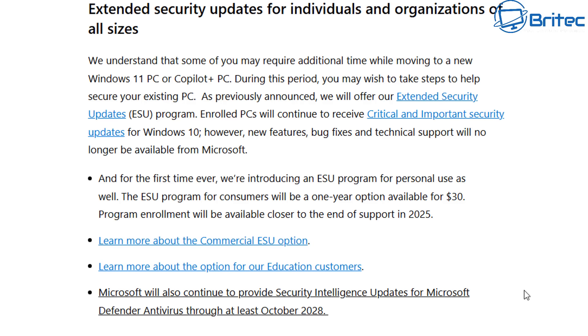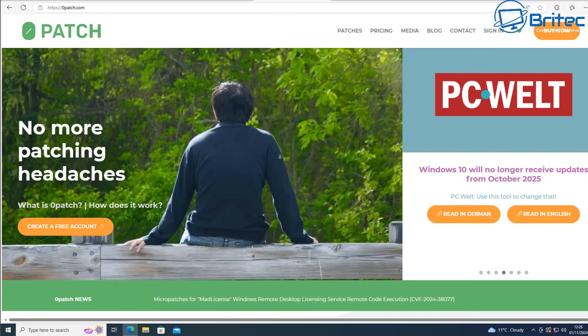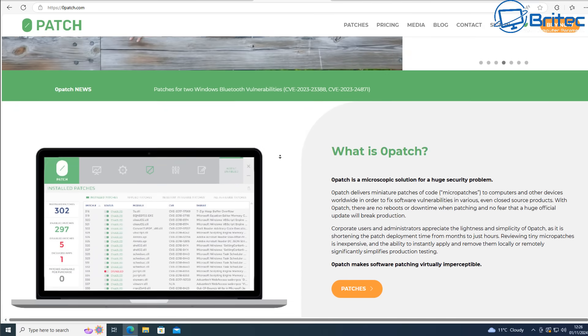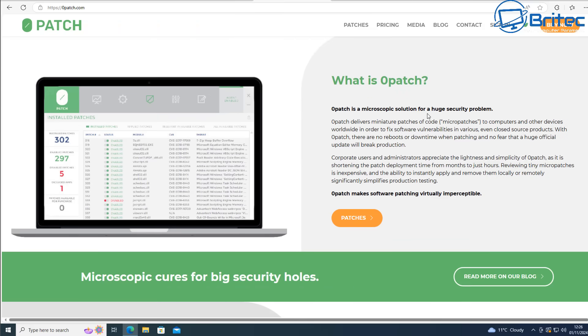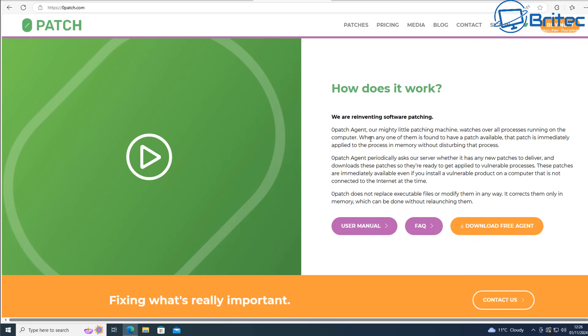There's another option called Zero Patch. If you don't pay for Microsoft updates after October 2025, you can opt into Zero Patch — it is a paid service. Basically, rather than patching at kernel level, it patches at the user space level while you're using the computer. It will fix and patch security vulnerabilities and software vulnerabilities on the system, but it's not the same as the way Microsoft does it. Microsoft can patch the complete system right to kernel level, and many of the patches Microsoft offers are at user level anyway.